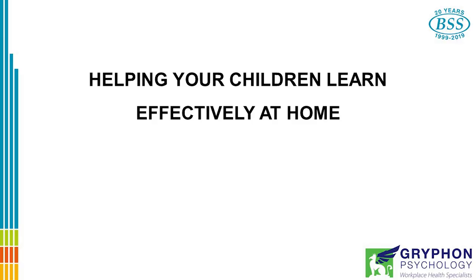Hello, my name is Peter Simpson. I'm a psychologist and the Managing Director of BSS. This is one of a series of short videos dealing with the COVID-19 crisis. This video is to help you help your children learn effectively at home.